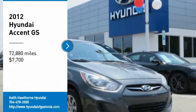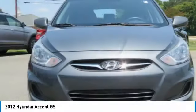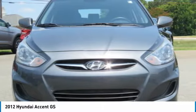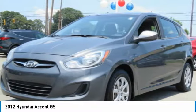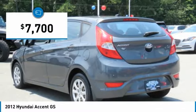Looking for the right vehicle? Check out the 2012 Accent. Designed to keep you moving and leave boredom behind, the Hyundai Accent is affordable, fuel efficient, and safe — a winning combination, priced below $10,000.